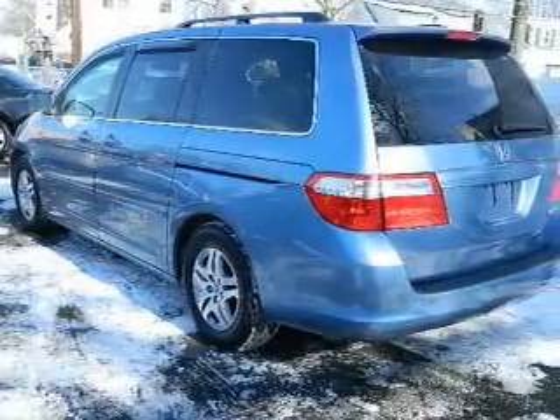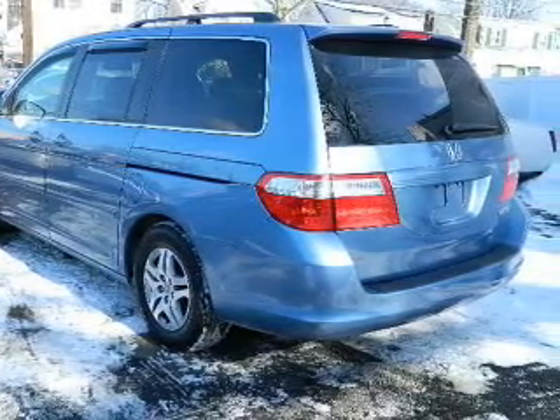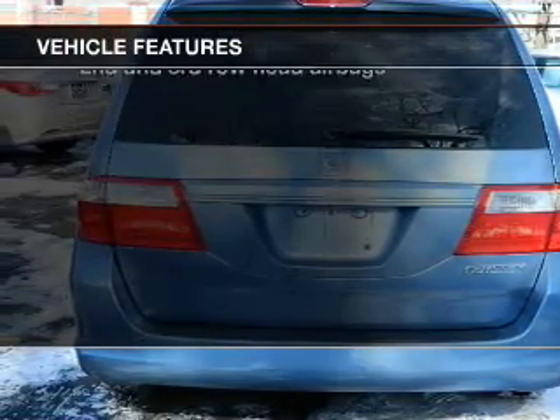Heated seats offer comfort in cold weather. Tailor the temperature to your preference and your passengers. Let the outside in with a power sunroof. And with these notable features, you won't want to miss out on the opportunity to own this amazing ride.